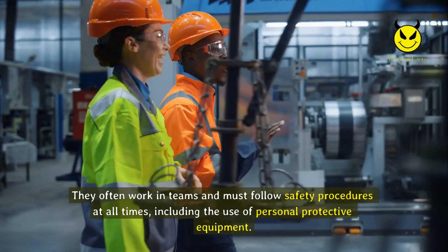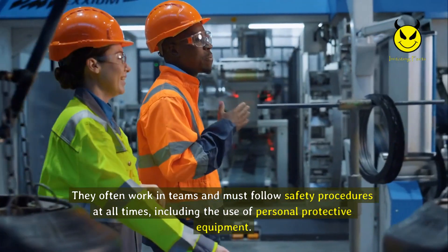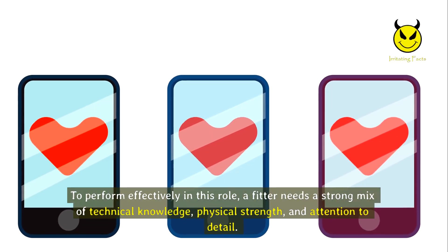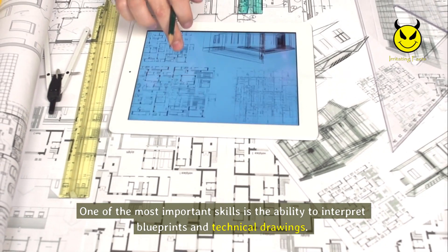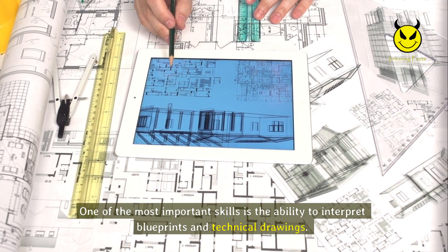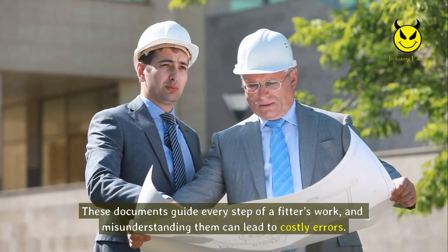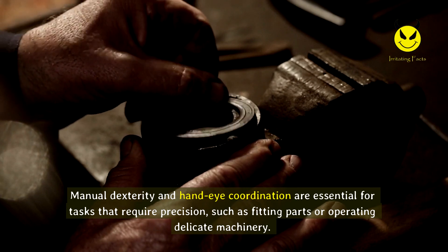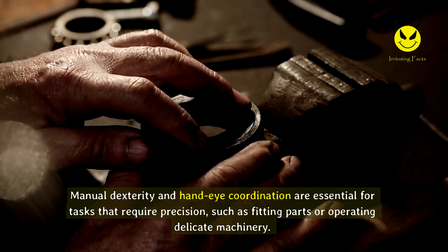In many cases, fitters also work with welding equipment to join parts together or repair cracks, adding another layer of technical skill to their responsibilities. They often work in teams and must follow safety procedures at all times, including the use of personal protective equipment. To perform effectively in this role, a fitter needs a strong mix of technical knowledge, physical strength, and attention to detail. One of the most important skills is the ability to interpret blueprints and technical drawings, as misunderstanding them can lead to costly errors.